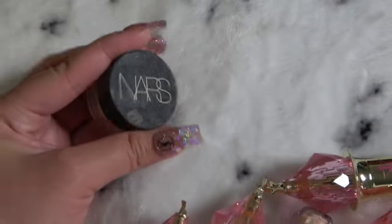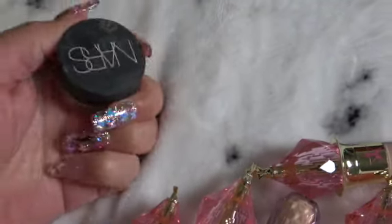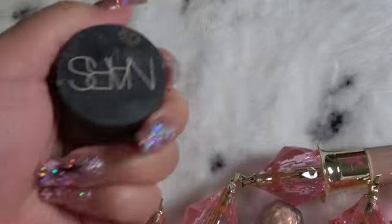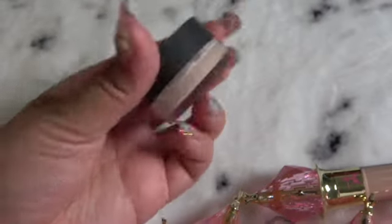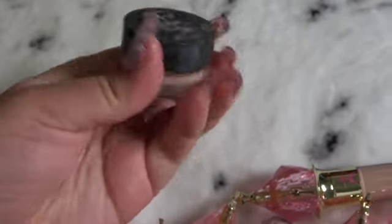And then last but not least, the NARS. I know it's pretty dirty — you can tell I've been using this up like crazy. It's perfect for spot concealing. I got it in the color light one.